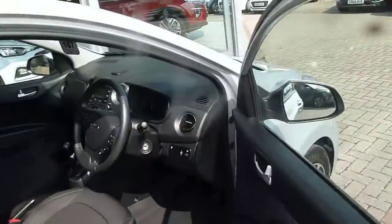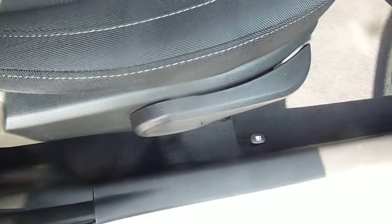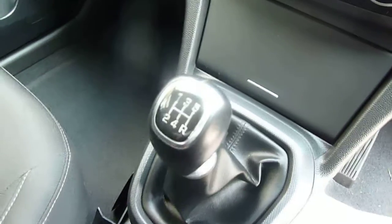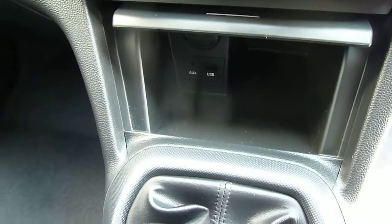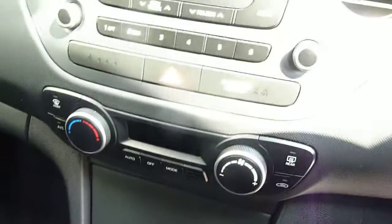Moving into the front, the front seats are nicely shaped and supportive. There's height adjustment on the driver's seat and a centre console with a couple of cupholders. It's a five-speed manual gearbox, and there's a USB auxiliary input and a power socket inside that compartment.